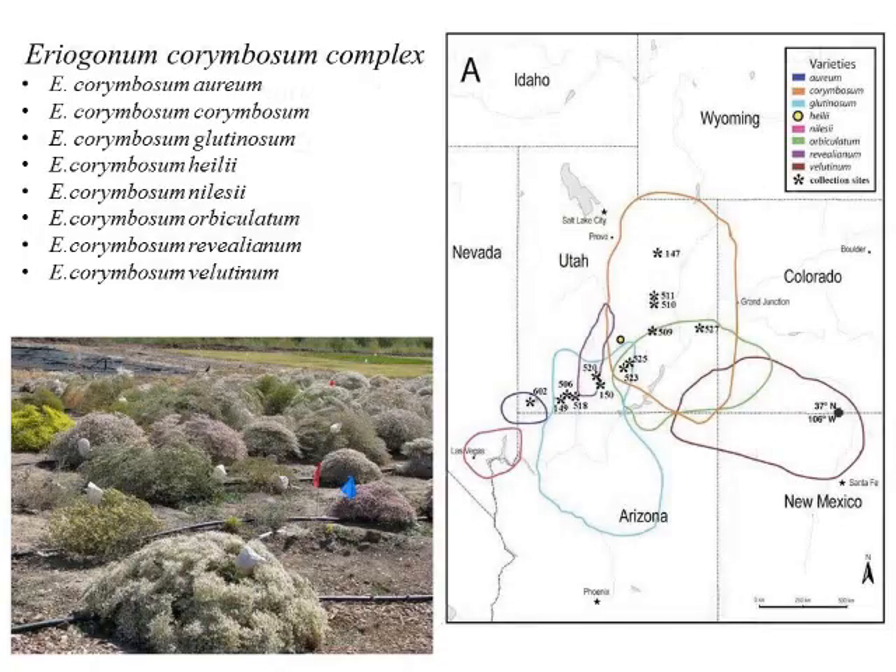The Eriogonum corymbosum complex is made up of eight different varieties. We have var. aureum, which exists near St. George; var. corymbosum in the eastern portion of Utah and into Colorado; glutinosum in central-southern Utah and into Arizona; Hialey in a small area; nilesii down in the Las Vegas area; orbiculatum in southwestern Utah; orvilium in south-central Utah; and var. smithii in the Four Corners region extending into New Mexico and Colorado. My collection sites are indicated by stars on the map.